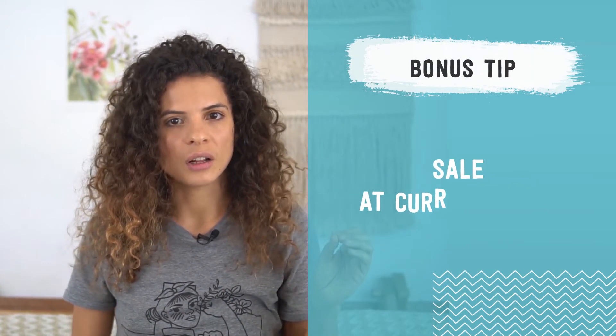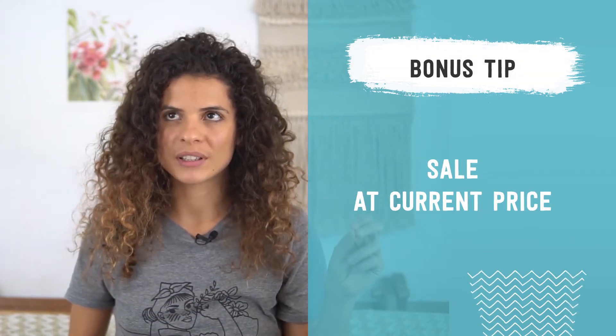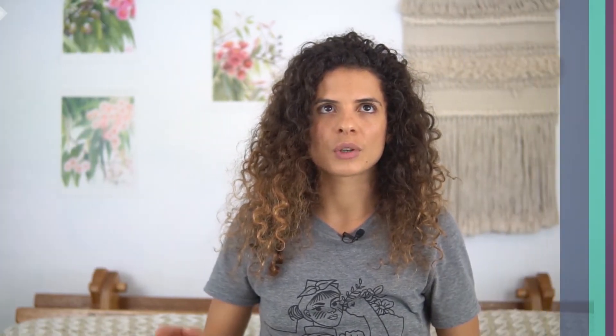Now, a bonus strategy you can use with either approach — whether you're announcing or not — is to have a sale with your higher price as the new listed price and the discounted price as your current price. Say you have a product going up to $50 and it's currently $45. Put it up to $50 right now, but for the next month run a sale so it still shows as $45. It's a great way to ease into the increase, and new customers who purchase during that period are aware of the new prices — they know the real price going forward is $50.